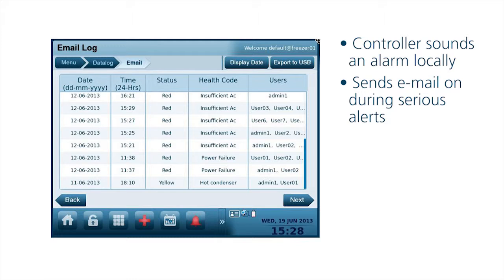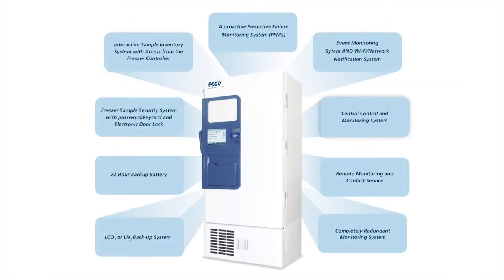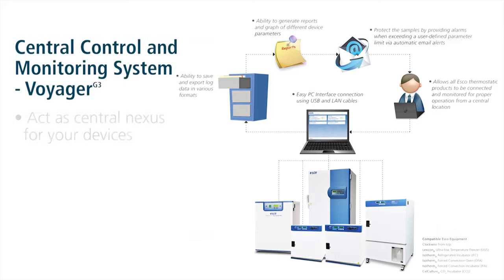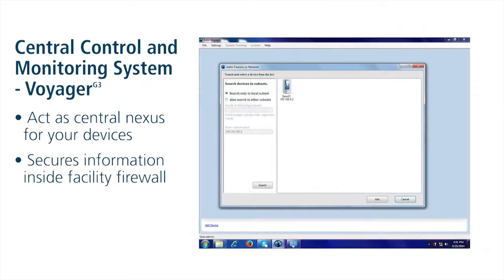Central Control and Monitoring System via the Voyager Software System. The Voyager software can act as a central nexus for your ESCO-connected devices. Lexicon 2 Freezers with Alto Platinum Controller can communicate with Voyager via Wi-Fi or Ethernet connectivity, and all information is kept securely inside the facility firewall.